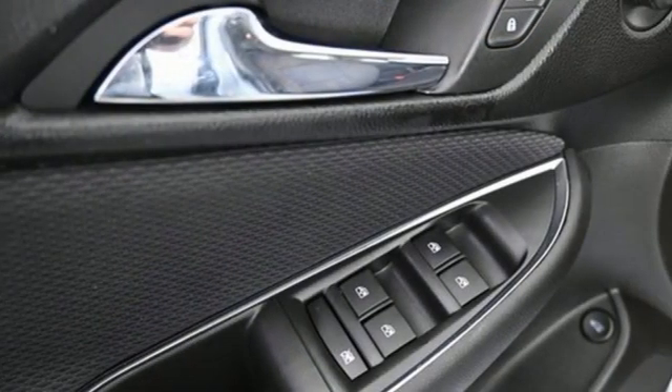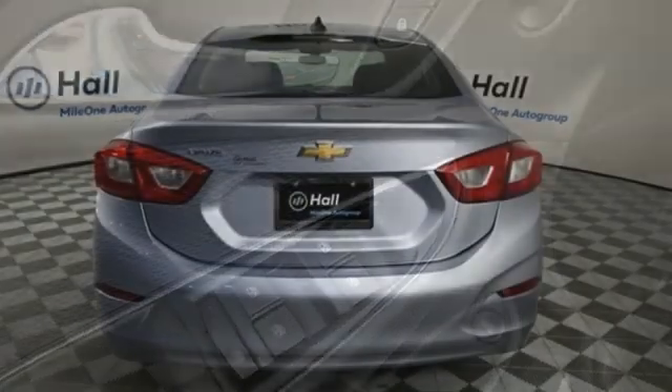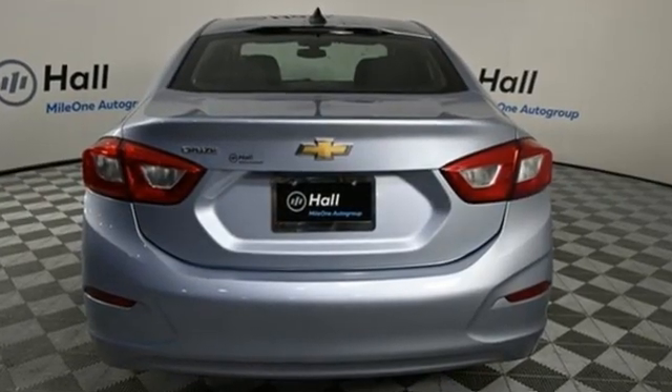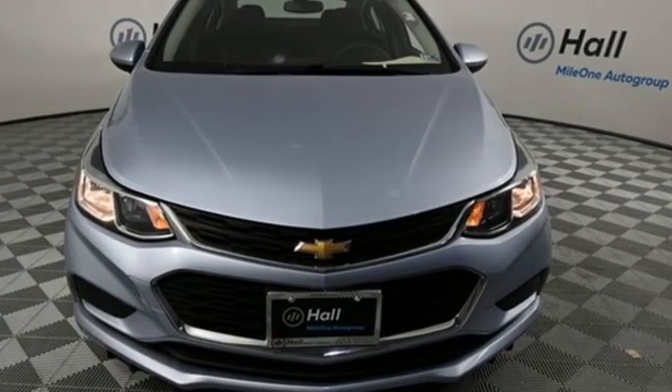AutoWeek explains the Cruze symbolizes the progress that GM is making to sort out its engineering fundamentals, product quality, and global manufacturing plan. Chevy — 100 years of icons. Take it for a test drive today.